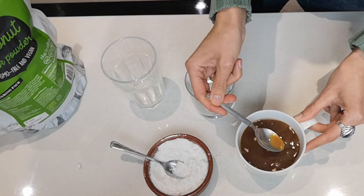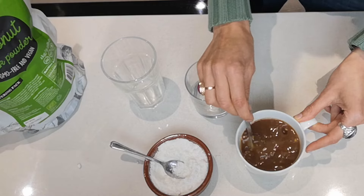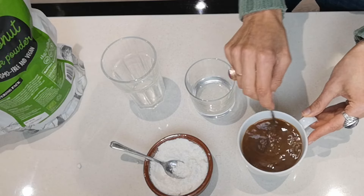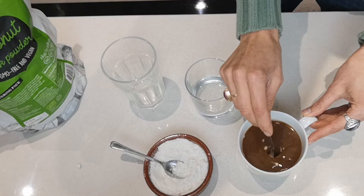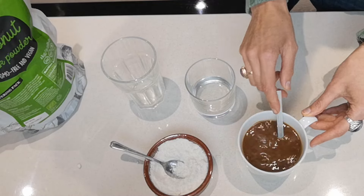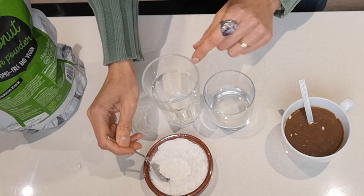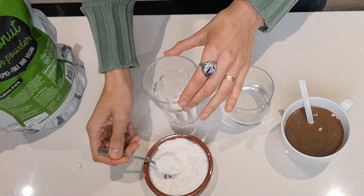The good news is that it doesn't coagulate — it doesn't form any curds or anything, which is good. Next we're going to try making a milk. About a tablespoon, which is three teaspoons — that's how you're supposed to make a milk from this powder.